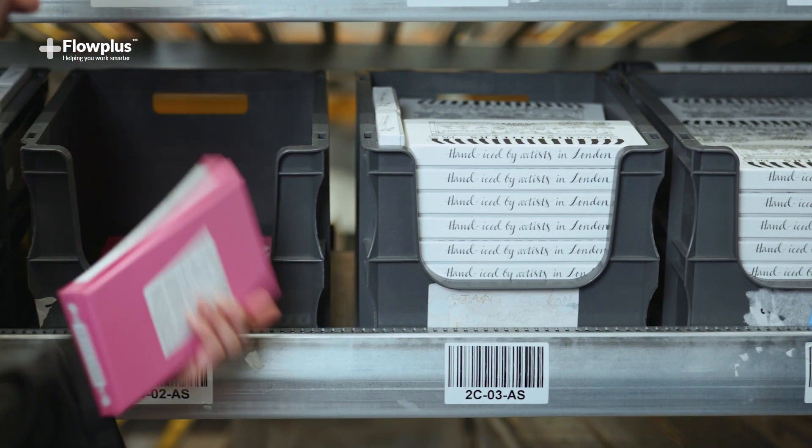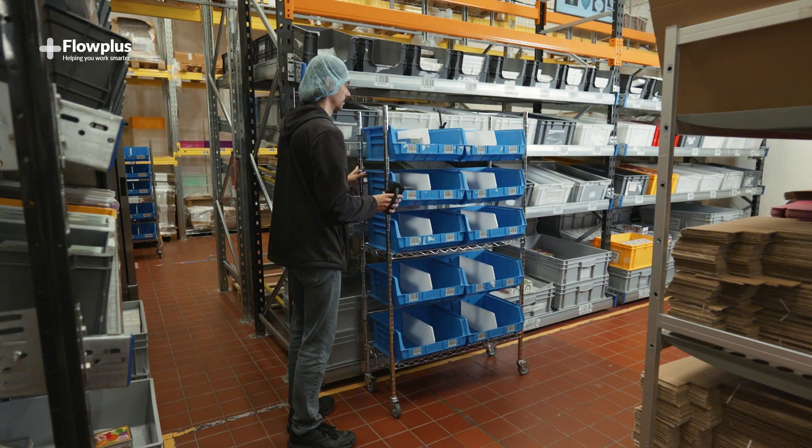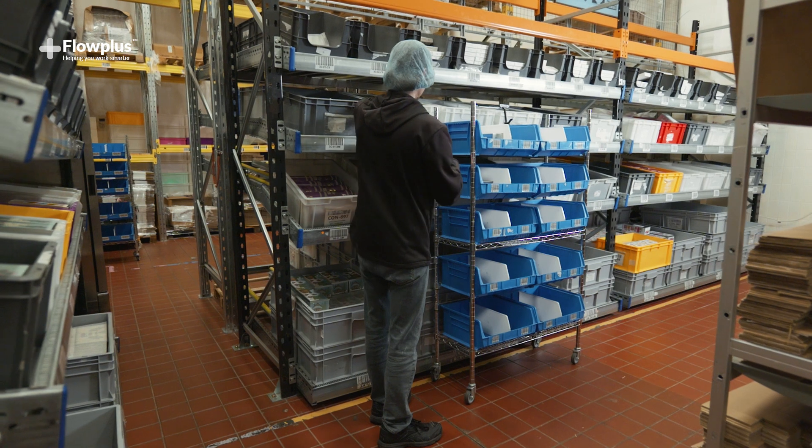When a container becomes empty, the Kanban system will signal to replenish so that we never run out of product.